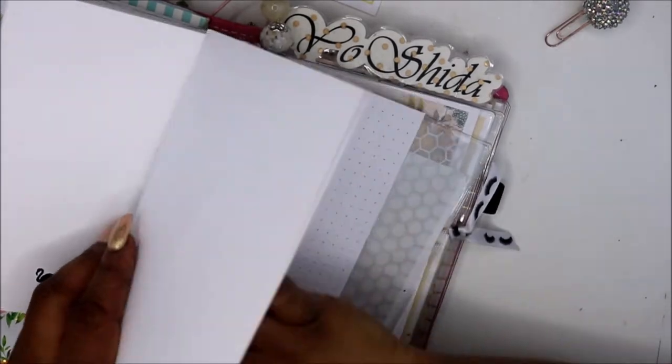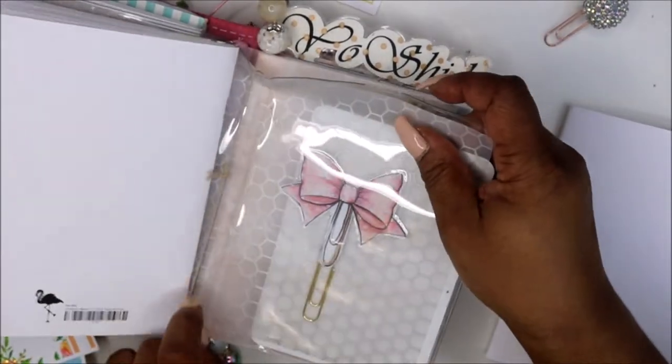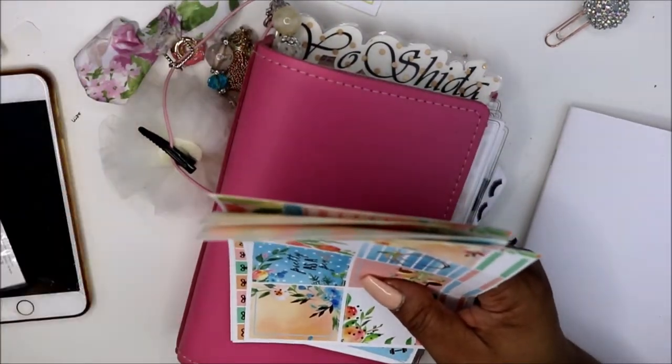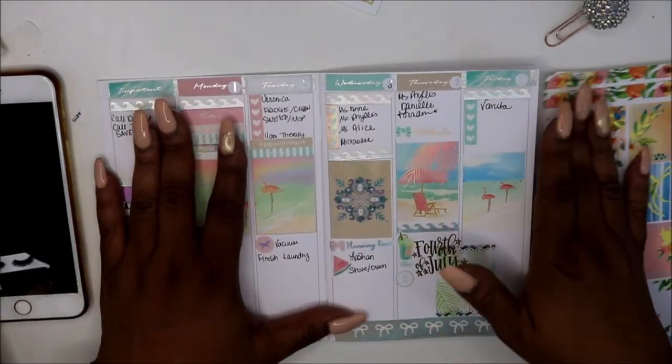Let me take some of the gadgets and whatnots off. You guys, I love, love, love my B6. I was trying to narrow down what I want to use for the next six months, and I know one thing — I cannot get rid of my B6. So this was last week in my B6.